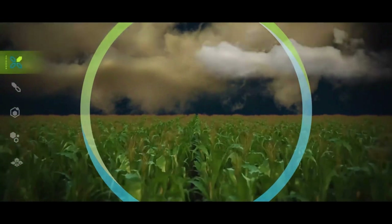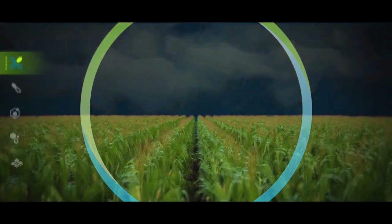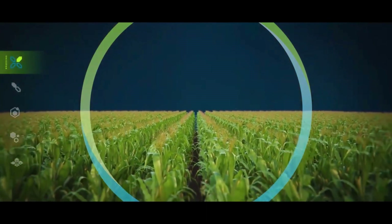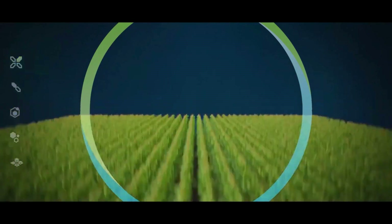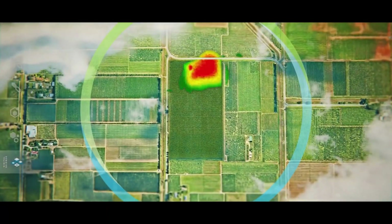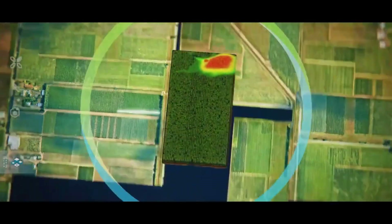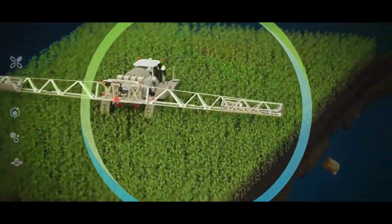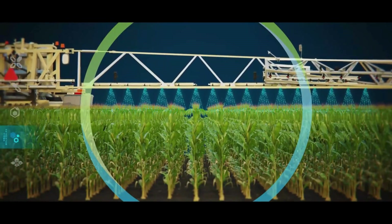When a July thunderstorm comes through and lodges and snaps a portion of his neighbor's crop, John's short-stature corn remains standing and is able to weather the storm. Later in the growing season, John conducts a survey of his fields with an overhead drone, providing digital imagery in FieldView, which indicates early signs of disease in a portion of his farm. This analysis is done through its disease management advisor. Because John is using Preceon, which is short-stature, his late-season application of Delaro family fungicide is made with his ground sprayer, allowing for precise application.